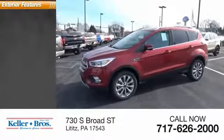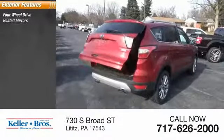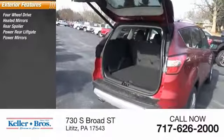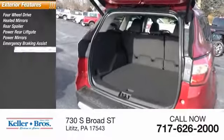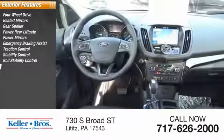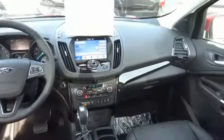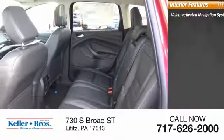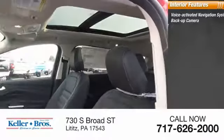Here are some of this vehicle's great options: four-wheel drive, heated mirrors, rear spoiler, power rear lift gate, power mirrors, emergency braking assist, traction control, stability control, roll stability control, and ventilated front disc brakes.